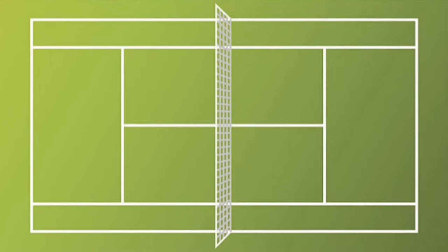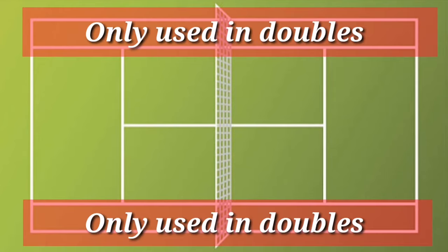We'll begin with the court, as you can see on the screen. There are various lines but nothing to be worried about. The outside two rectangles are only ever used for doubles, not singles.